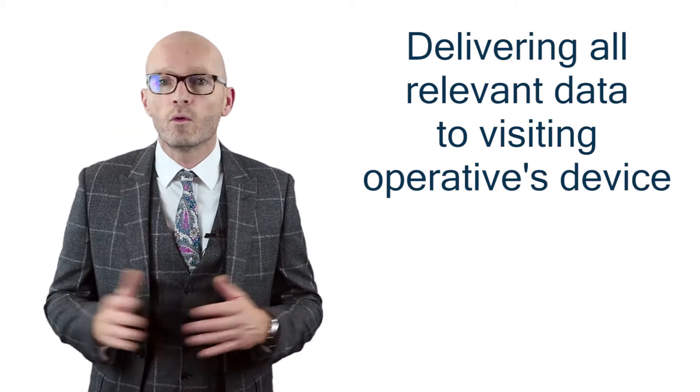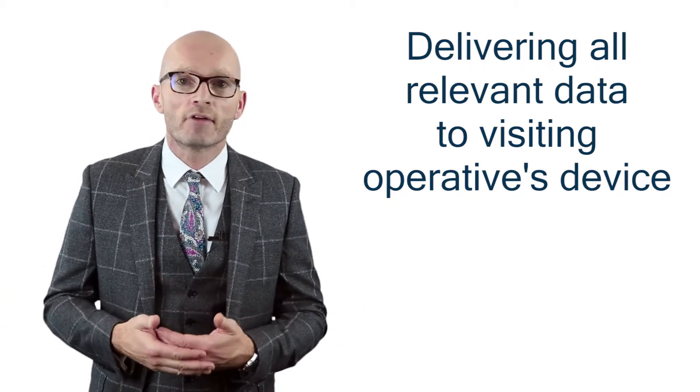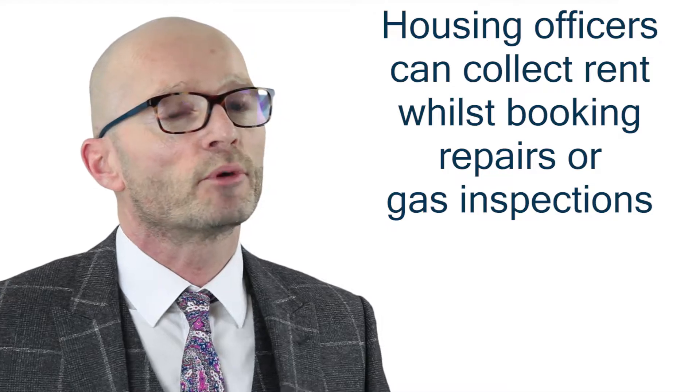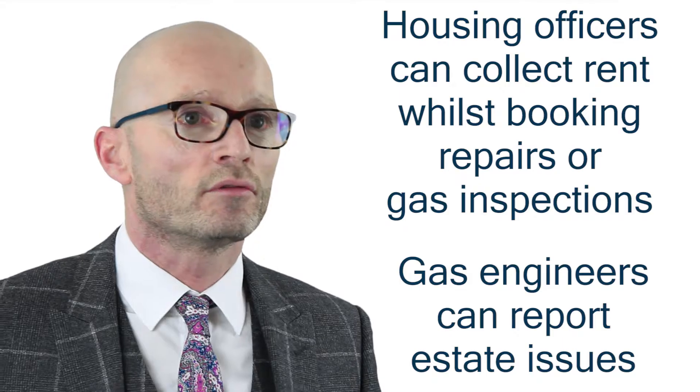That's where FirstTouch's 360 expertise shines, delivering all the relevant data to the visiting operative's device in a refined, integrated format so all outstanding issues can be handled in a single visit. Thus, housing officers can collect rent whilst booking repairs or gas inspections, and similarly, gas engineers can report estate issues.